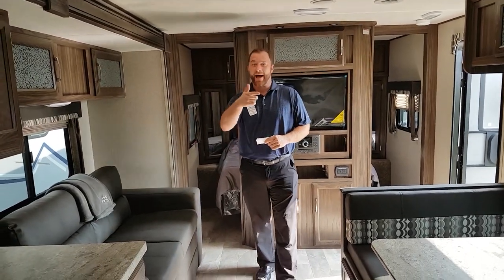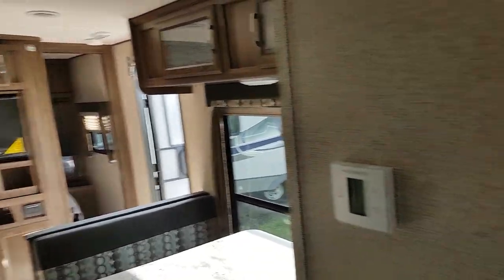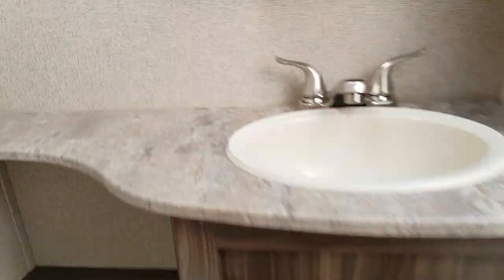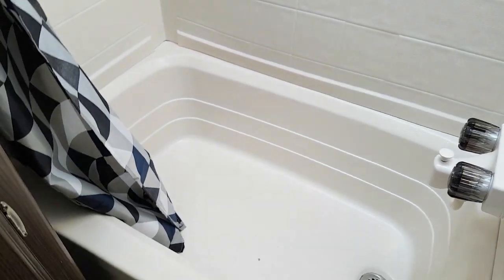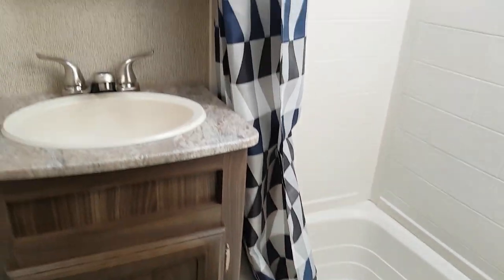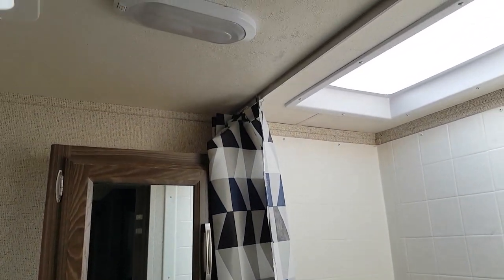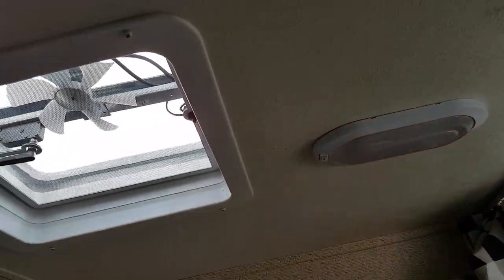Looking at the bathroom — good counter space, a nice tub, and good storage space. You have a really good countertop in there with a medicine cabinet and a tub surround. You don't see that with a lot of lightweight trailers because they try to cheapen the trailer as much as they can to keep it light. So that's pretty cool.